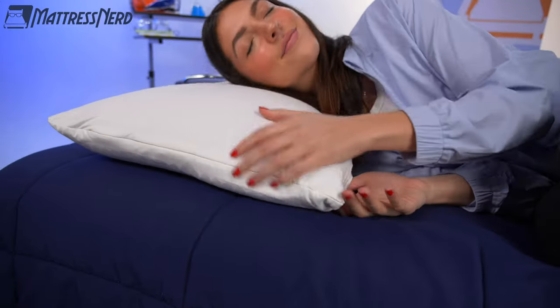Becca and I have personally tested each pillow on this list and handpicked them for this video. Don't forget to hit that subscribe button and let's get started.